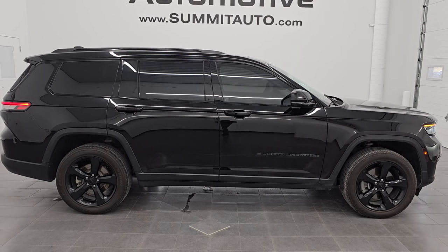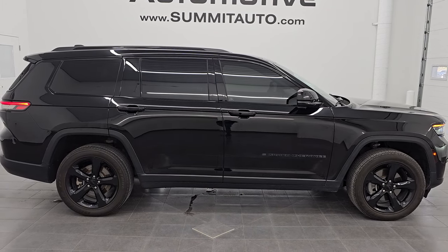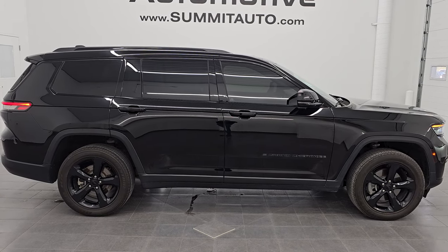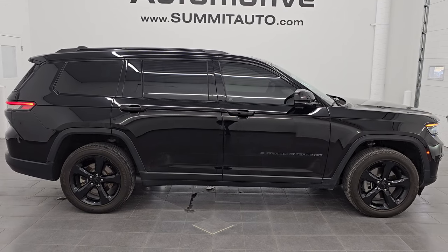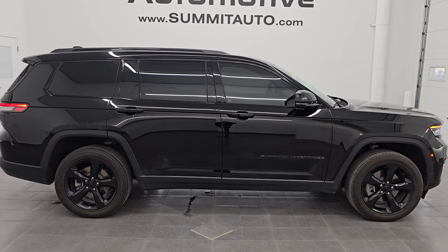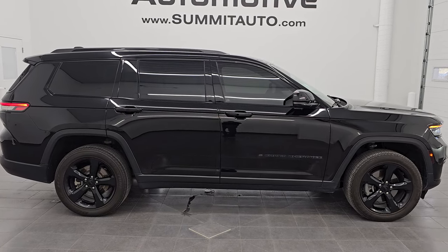You'll see a link to subscribe to my YouTube channel in the upper left, a link to all the Grand Cherokee videos I've ever done in the upper right, a link to this vehicle on our website in the lower left, and a link to one of our latest videos in the lower right. We're super excited to help you with this ultra clean 2023 Jeep Grand Cherokee L Laredo Altitude in Diamond Black Crystal Pearl. Thank you so much for checking out the video — hope you enjoyed it. Remember to like, subscribe, and share on the YouTube channel. Thanks again and have a great day.